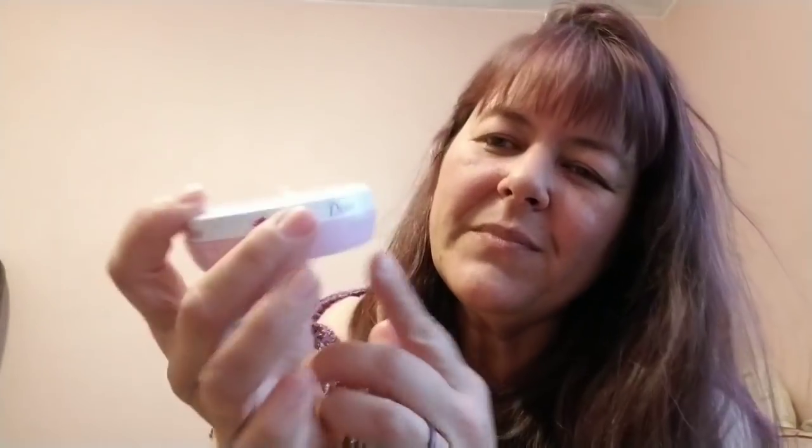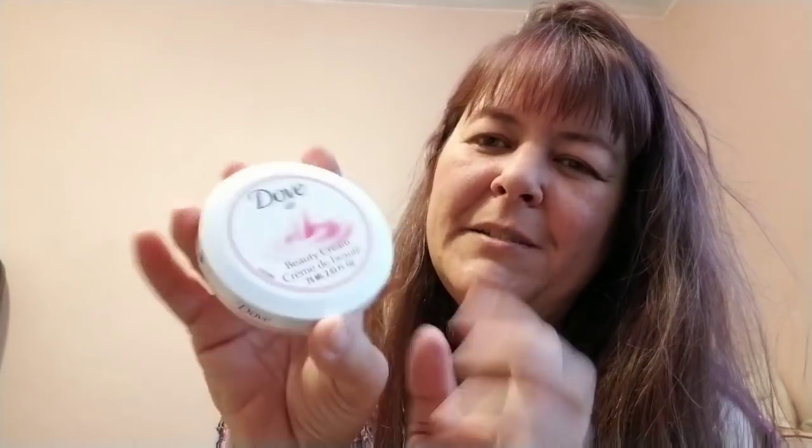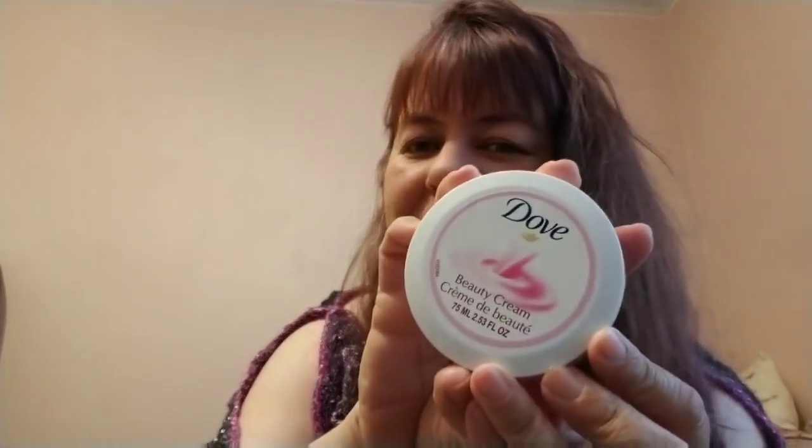Next we have some Dove Beauty Cream in a cute little tin container — that should help a lot.